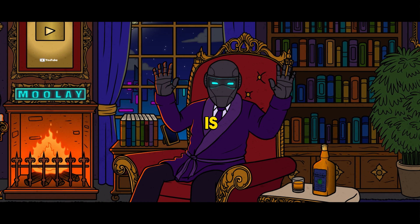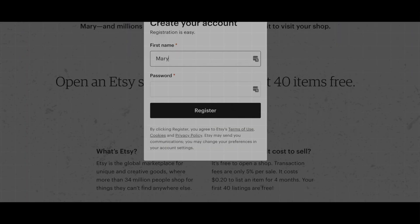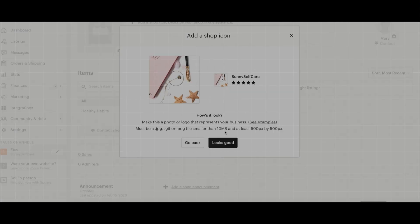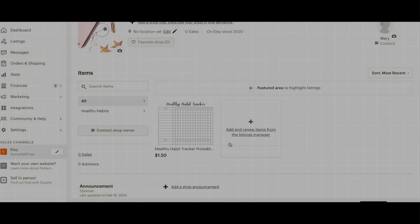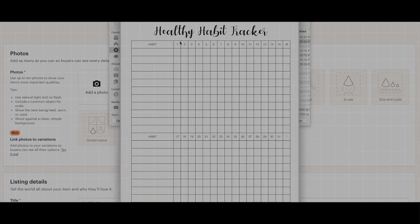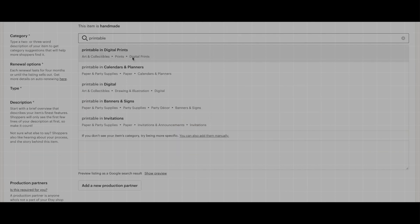Opening an Etsy shop is easy. First, go to the Etsy website and sign up for an account — it's free and only takes a few minutes. Once you're logged in, click on the 'Sell on Etsy' option and follow the prompts to set up your shop. You'll need to choose a shop name, add a profile picture, and write a description about what you sell. To open your shop, you'll need to list at least one product — you can put anything here for now and delete it later.